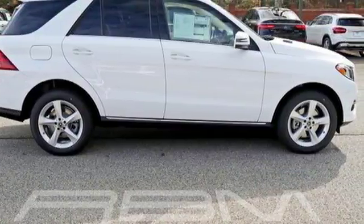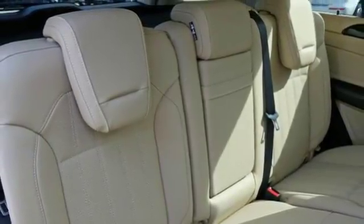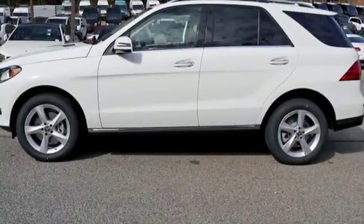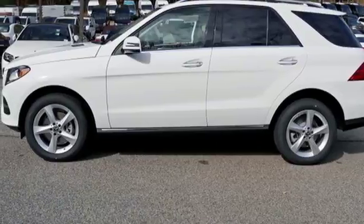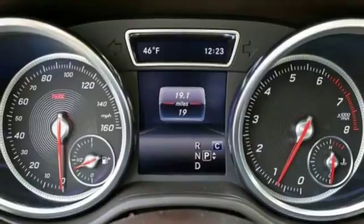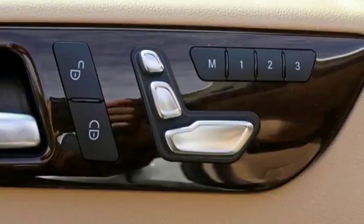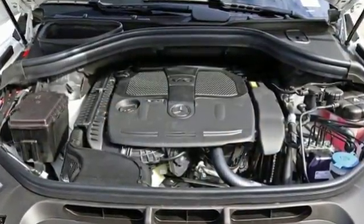It doesn't just have safety features like LED daytime running lamps — it has tension assist, crosswind assist, and trailer stability assist. With dynamic select, agility control suspension, and the 7G automatic transmission with shift paddles helping you enjoy the drive, the power sunroof is just the icing on the cake.